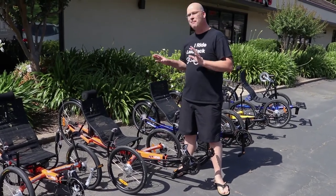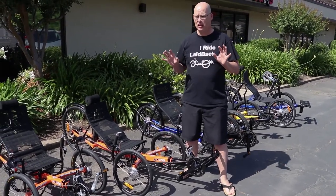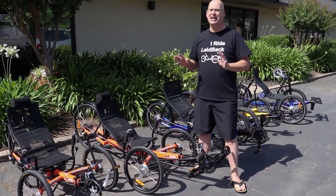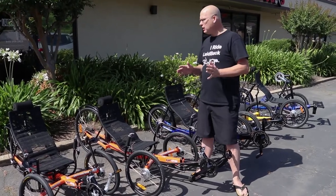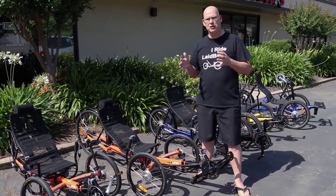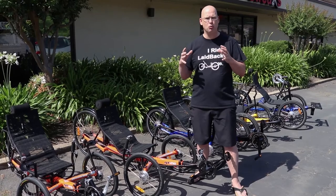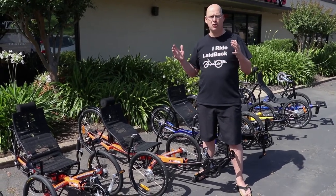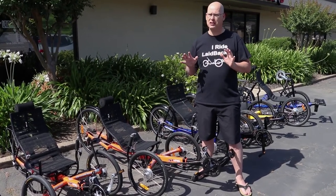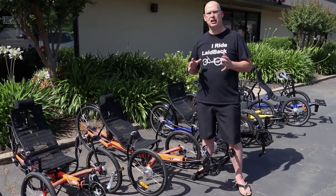The GreenSpeed GT 26 is an amazing, fast trike — not the Arrow, their fastest, but very capable. It has a 26-inch rear wheel, it's fast, it's light, and it handles corners amazingly. Now if you want fast but need something more compact, that's where the GT 20 comes in. It fits into smaller cars more easily and folds up smaller because it only has a 20-inch rear wheel. My first trike was the GT3 with 16-inch wheels all around — that one handled like a Porsche 911. Let's check out the GT 20.